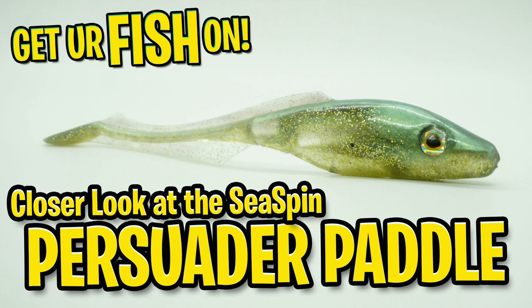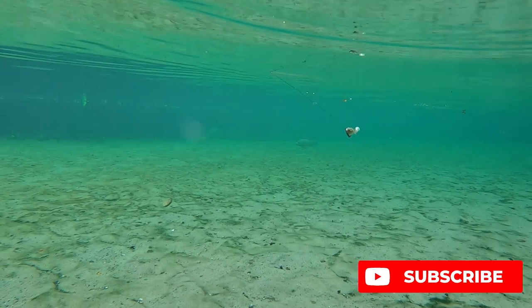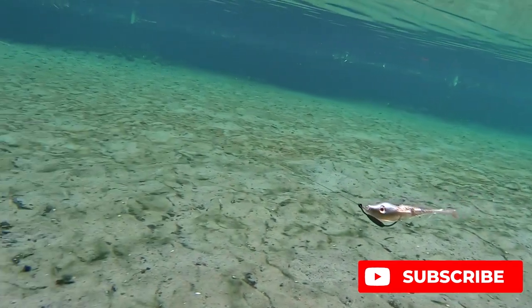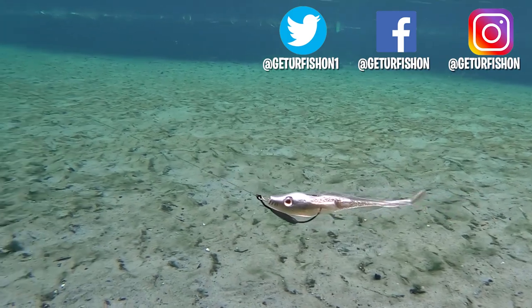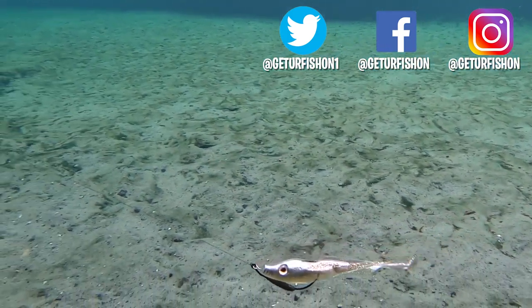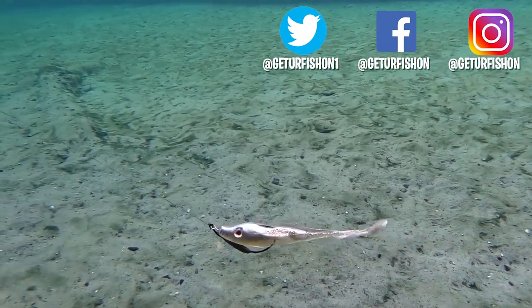Thanks for watching our closer look of the C-spin Persuader paddle swim bait. If you're not a subscriber, please click the subscribe button, like, comment, and also click that notification bell so you know when the next video drops. As I always say, take a kid fishing, get your fish on. We will see you soon. Cheers.